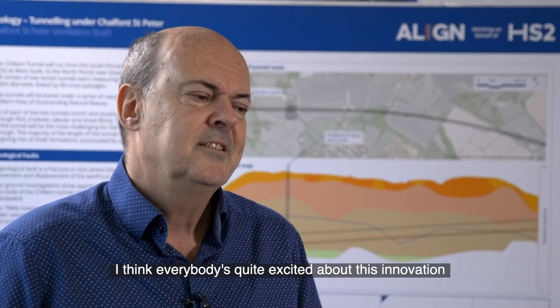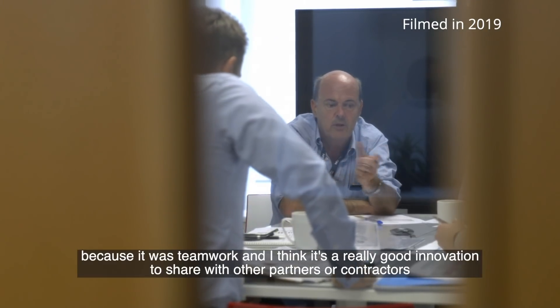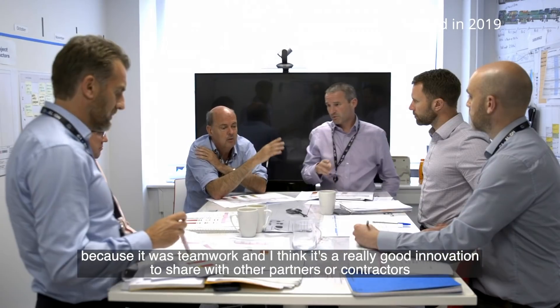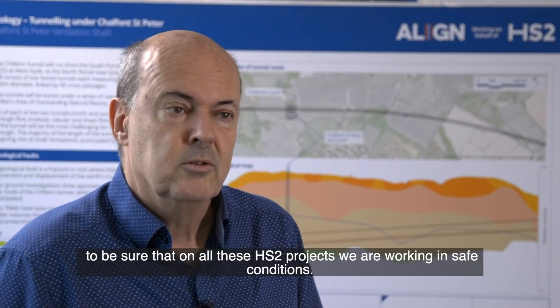Everybody is quite excited about this innovation because it was teamwork. I think it's a really good innovation to share with other partners and contractors to be sure that on all these projects in HS2 we are working in safe conditions.